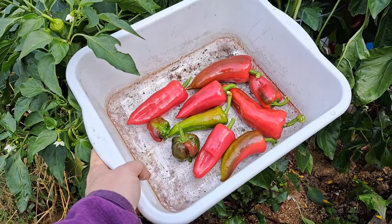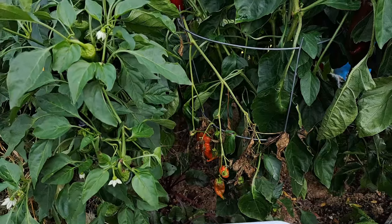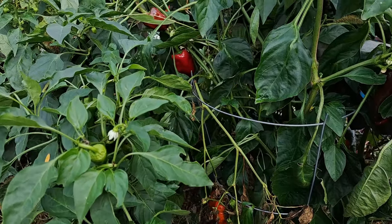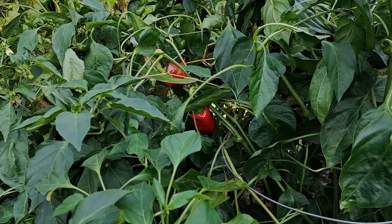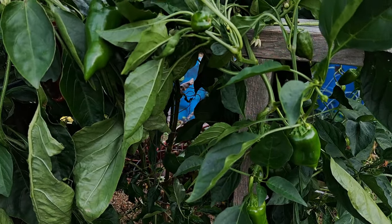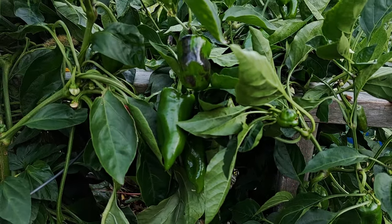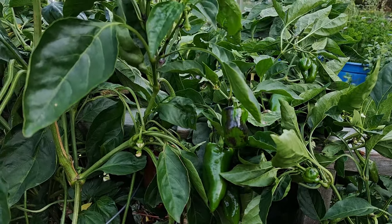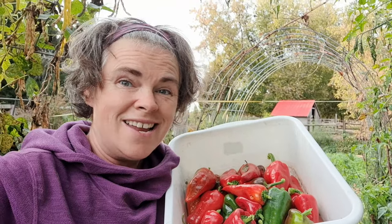I took that off of the one plant on the other side. Ignore those ones that got broke off, but look — still more. It is so good to get these off. In a second I'm going to show you there are so many green ones still on these vines, so hopefully we can figure out a way to cover them to make them last just a little bit longer.